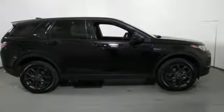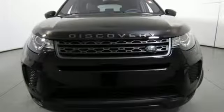Leather bucket seats. Front and rear parking sensors. And automatic transmission.